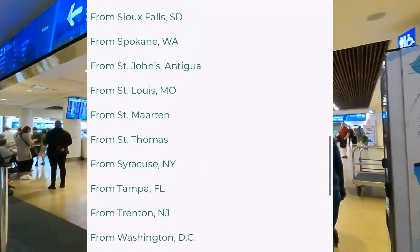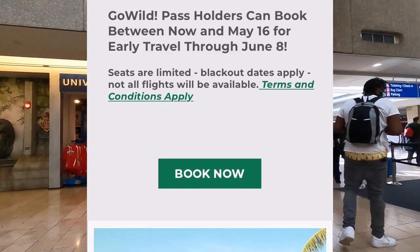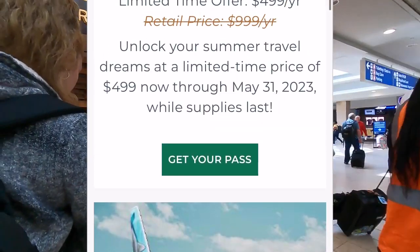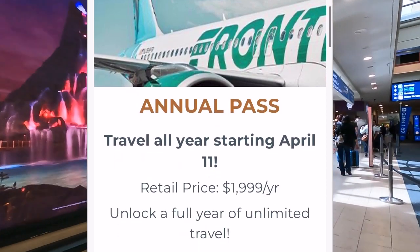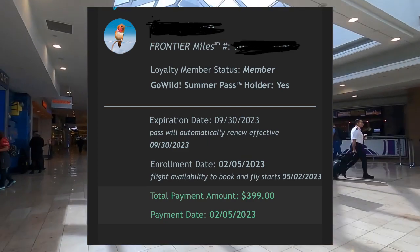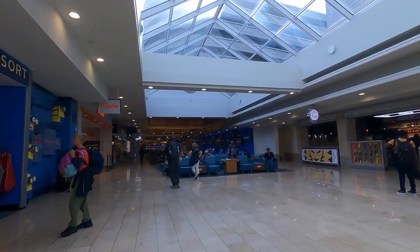They have two options for the passes: a summer pass or an annual pass. We ended up going with the summer pass this summer so we'll be traveling a lot. We paid $3.99 for our pass, and if you're gonna use it a lot you're gonna get your money back.